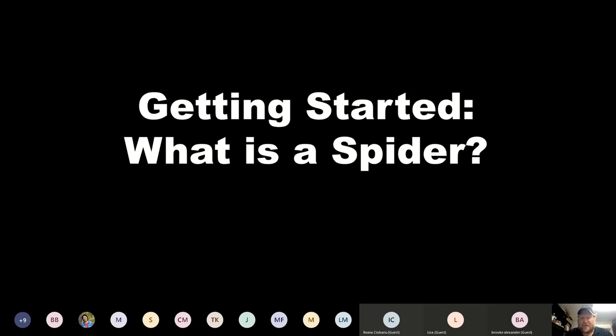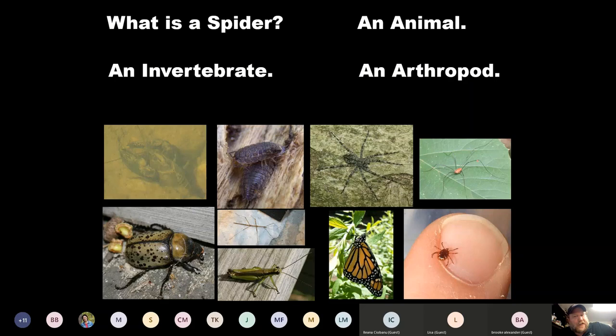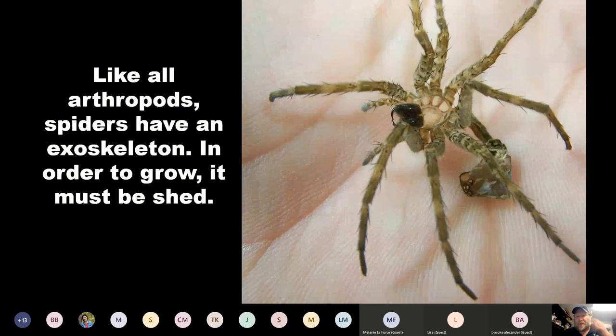I like to establish where we are in the tree of life when I do this. So what is a spider? It's an animal — they do not have a backbone, so they are an invertebrate. They have jointed appendages and an exoskeleton, so they are an arthropod. They have more than six legs, so they are not an insect. They are an arachnid. The bottom right here is a tick, and up here is a daddy longlegs or harvestman — they are not spiders. Spiders are in the order Araneae.